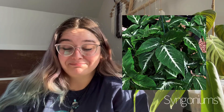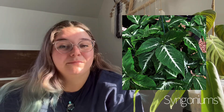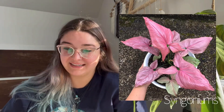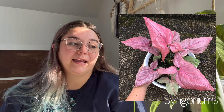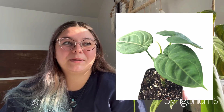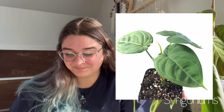And the last plant — number 18 on my list — is basically any Syngonium. I have been getting really into the Syngonium genus. I actually have about six Syngoniums in my collection currently. I just really like them — I like the leaf shape, the way they grow, and the fact that they can climb or trail or whatever. So basically any type of Syngonium, I'm really into right now.